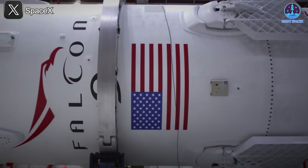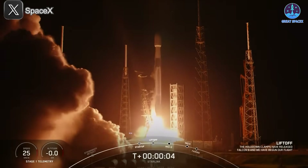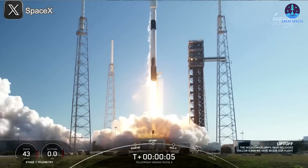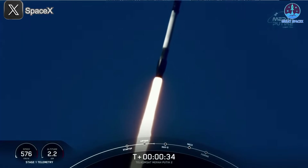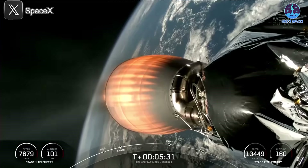These milestones highlight the efficiency and reliability of SpaceX's reusable launch system. Moreover, this reusability has driven a sharp increase in annual launch rates. In 2024, SpaceX completed 134 launches, and 2025 is on track to surpass 180. With such a high launch cadence, Falcon rockets have cemented SpaceX's dominance in the commercial launch market, far outpacing any competitor.